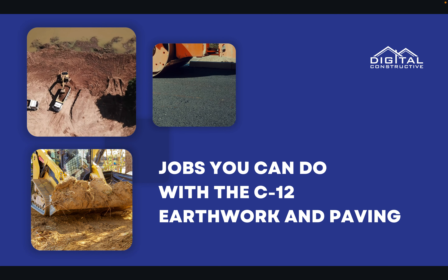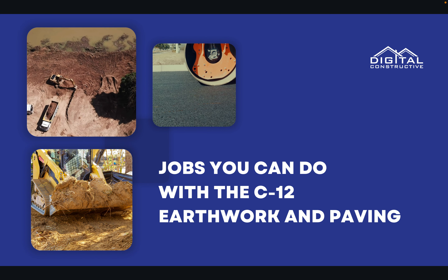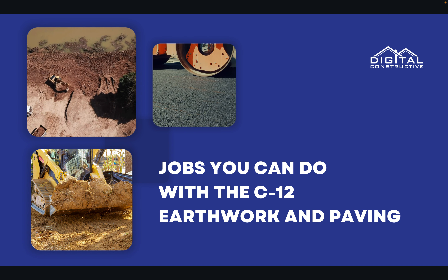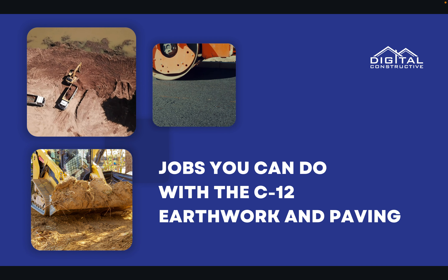Welcome to DigitalConstructive.com. In this video, we're taking a quick look at the jobs and services you can do with the C-12 Earthwork and Paving License. We put a lot of time into making these videos as informative as possible, so if you could like the video and subscribe to the channel, it would help us out a lot.